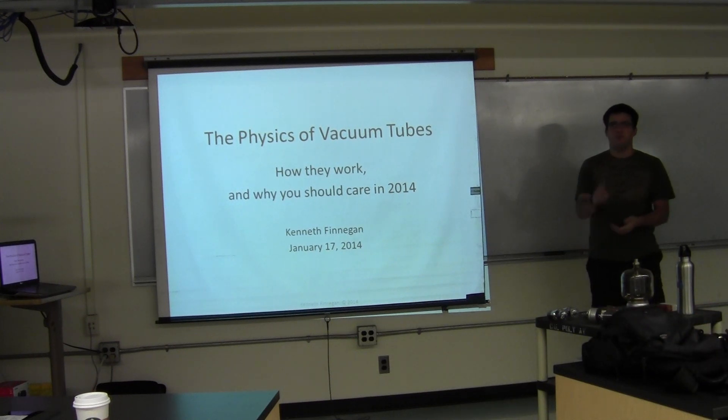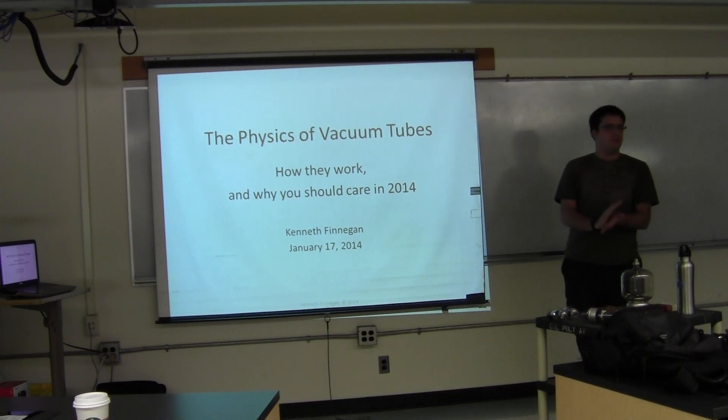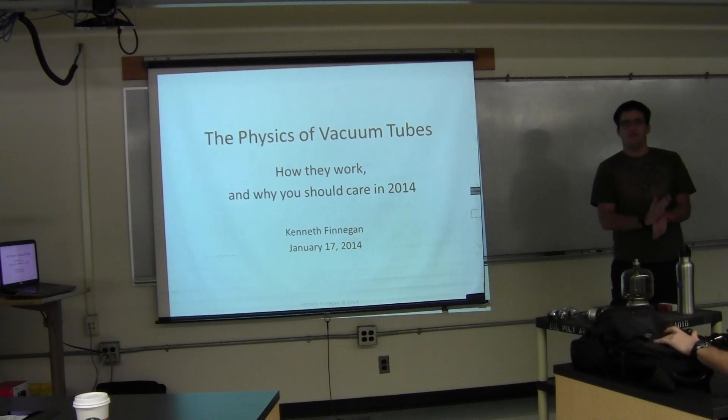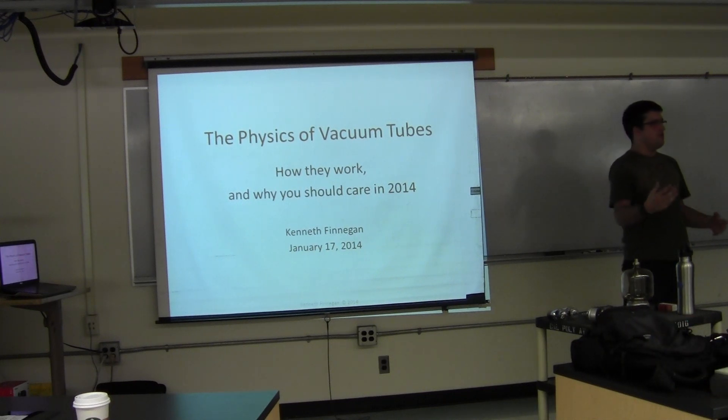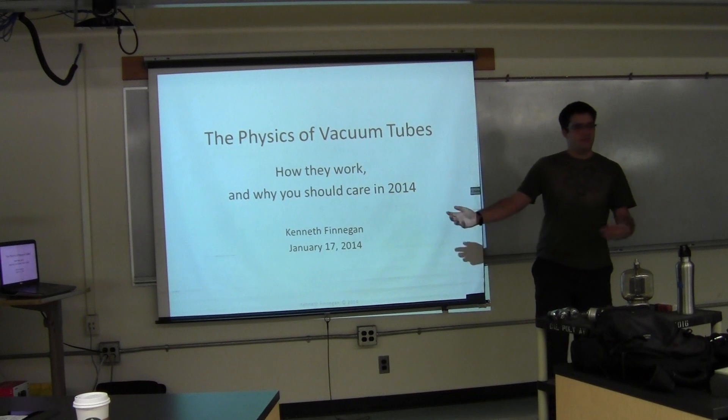I am going to be recording this and it will be going up on YouTube. So if you have any serious problems with your questions being recorded, you can come up to me afterwards. And lastly, since this is Grad Seminar, I think I'm supposed to make some cliché comment about how you're the next generation of engineers and you guys have to solve the hard problems. So now that we got that out of the way, we can actually give an interesting talk here.